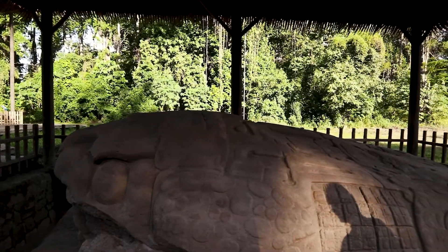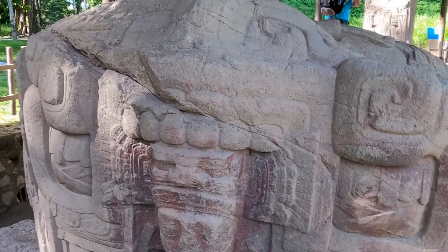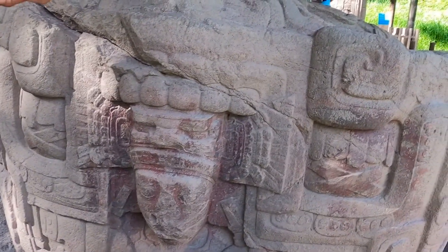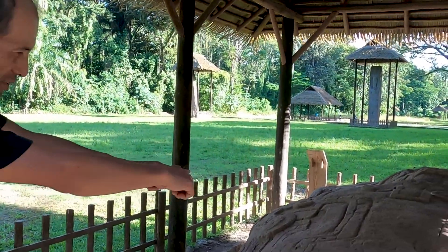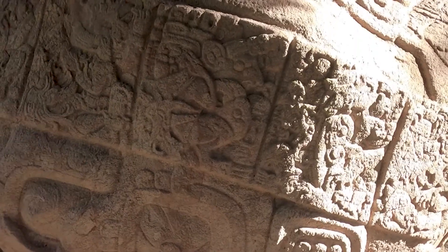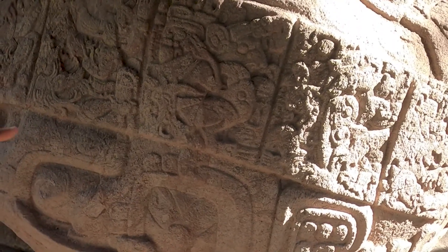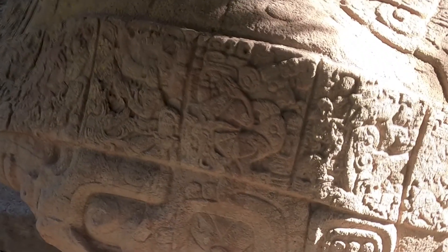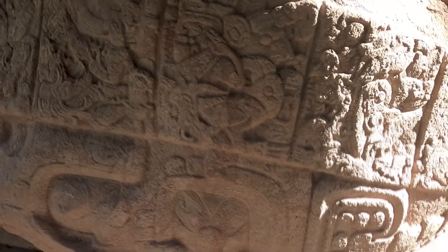It looks like a turtle to me. It's because of the shape. This one has a snake face with an open mouth — the Mayan ruler is reborn. Each square is representing a different event. A Mayan warrior is sitting down here. You can see the legs, the knee, the body. He is in this position, visiting from another Mayan site.